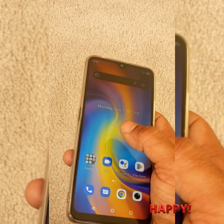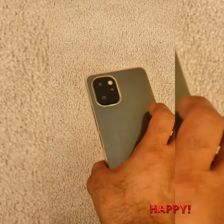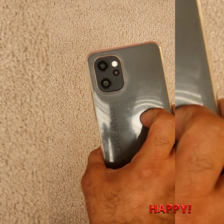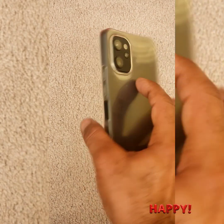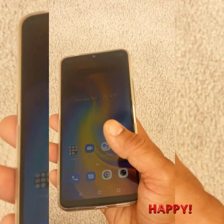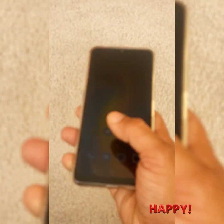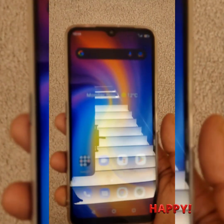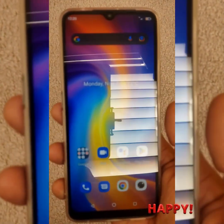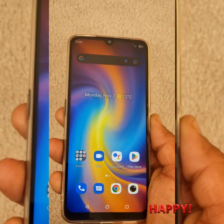I'm also including some of the images and videos I captured with this phone. The cameras are great — 48 megapixel main, 5 megapixel macro, 16 megapixel wide-angle, plus a 24 megapixel selfie camera, which is great for selfies and is single-handed so you don't have to worry about using two hands.